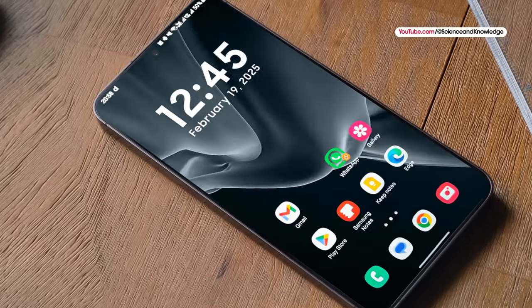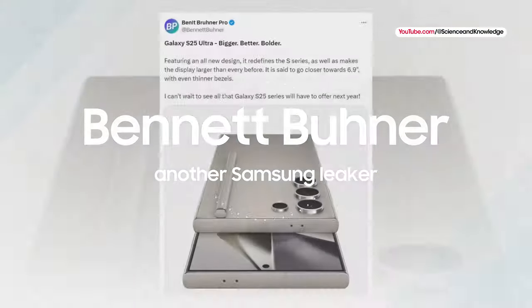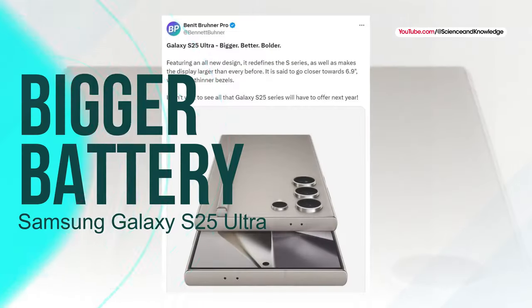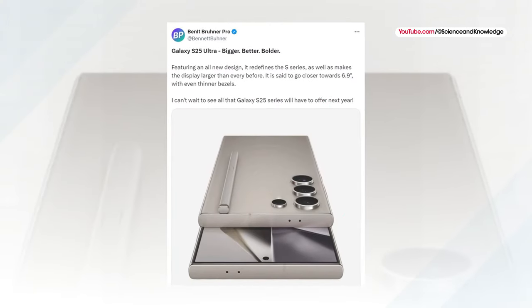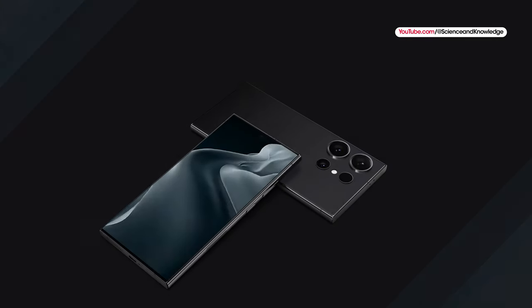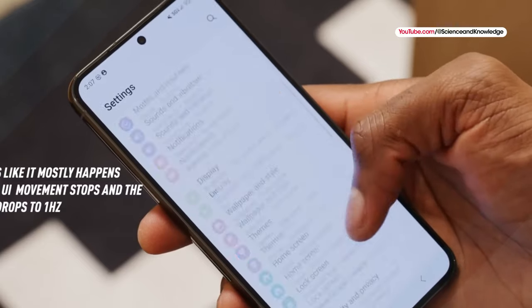Another Samsung leaker, Bennett Burner, has already claimed via X.com that the Galaxy S25 Ultra is getting a bigger battery and main camera sensor owing to its slightly larger screen size versus the Galaxy S24 Ultra. We would likely see the same philosophy applied to the standard Galaxy S25 as well.